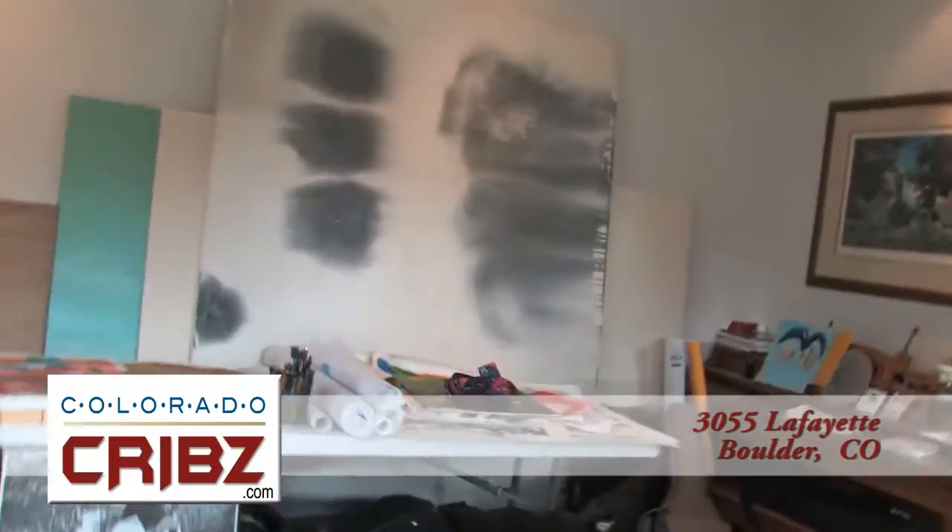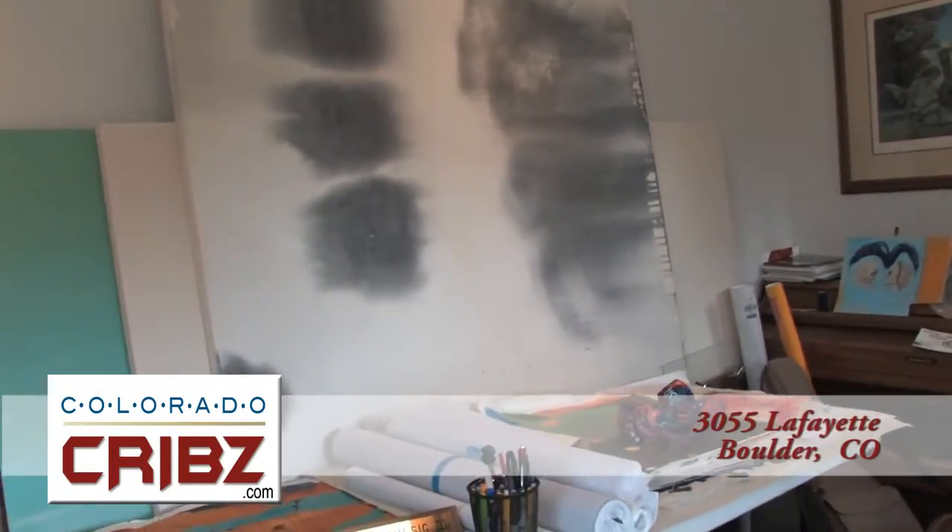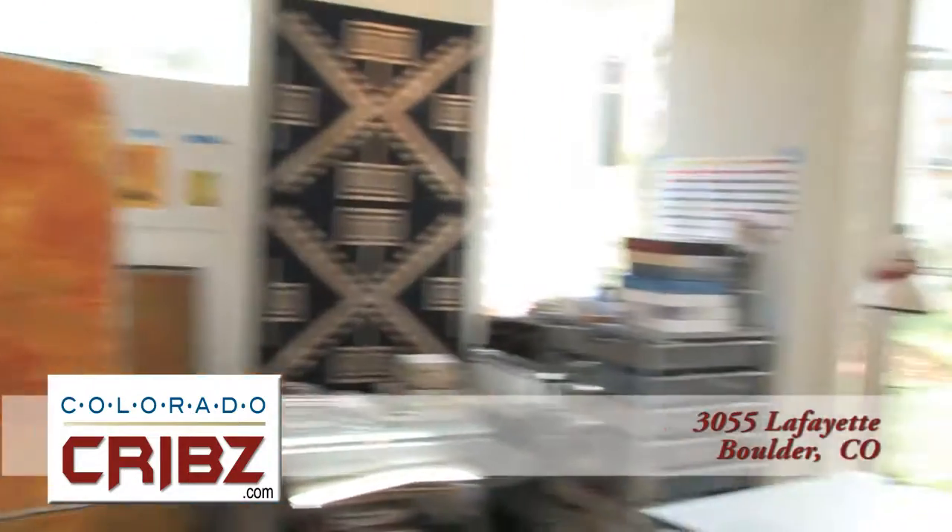The beautiful surroundings will inspire even the most novice artists in this glass-enclosed studio. It's even been acoustically engineered so that the neighbors aren't going to hear you, and neither will anybody else in the home.